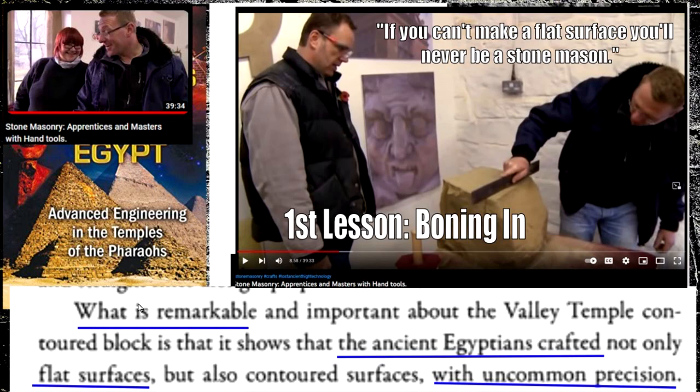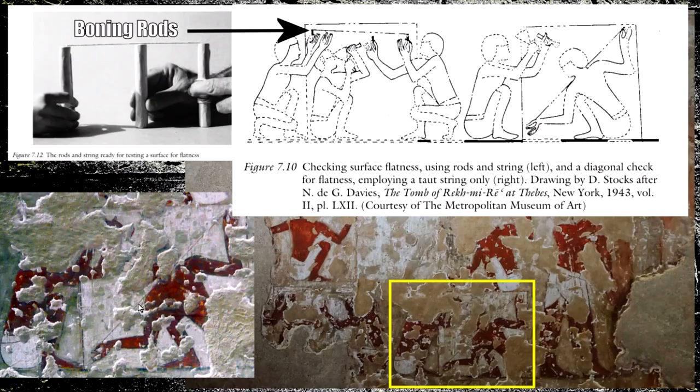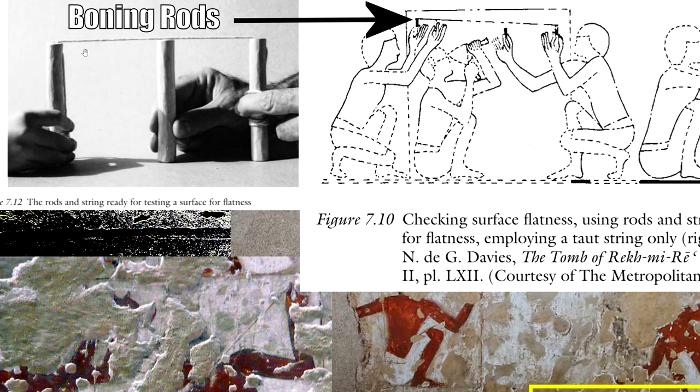The first lesson that the mason learns is boning in — how to create a flat surface. That expression 'boning in' probably comes from here. The ancient Egyptians used boning rods: two equal-length sticks with a string across the middle, and then you run a third length string along the middle. When it touches, you know you've got a high spot, and you can create incredibly flat surfaces.